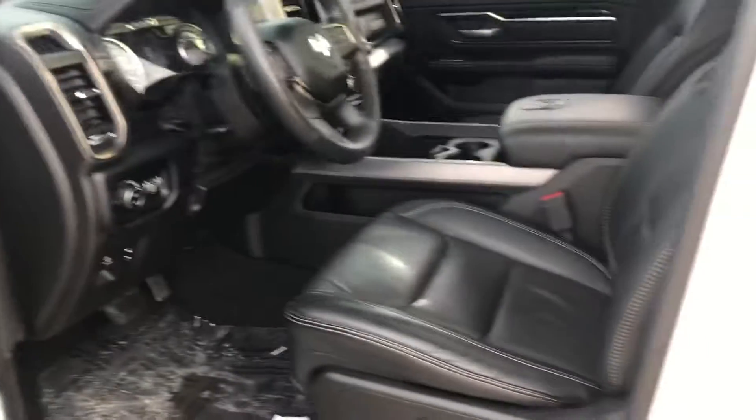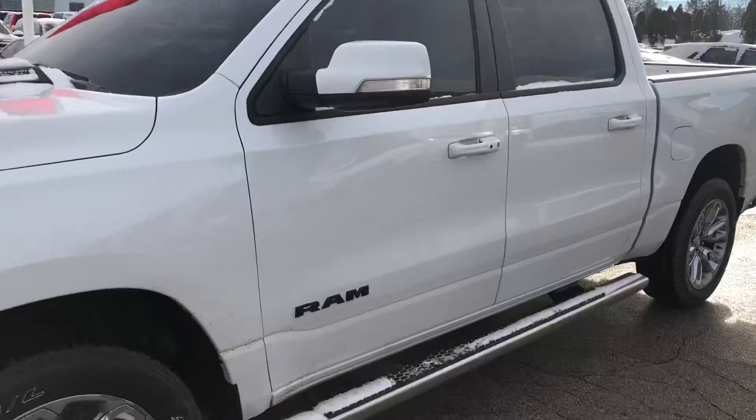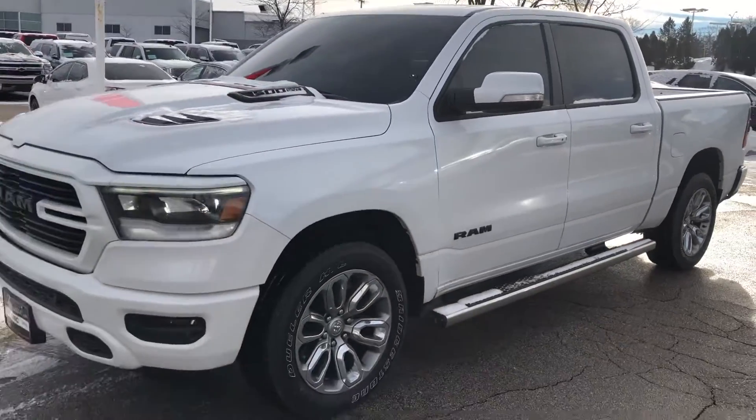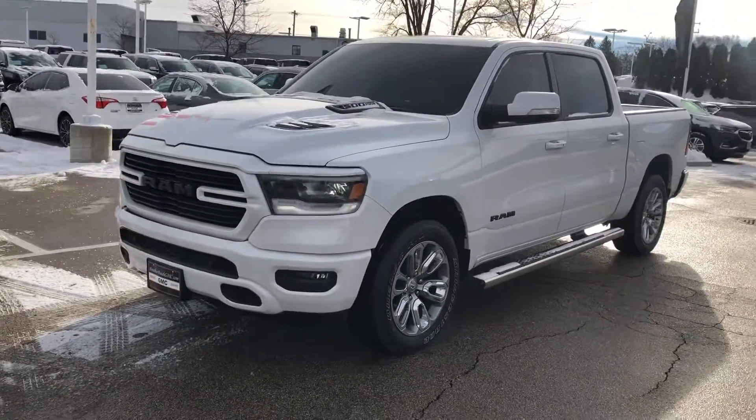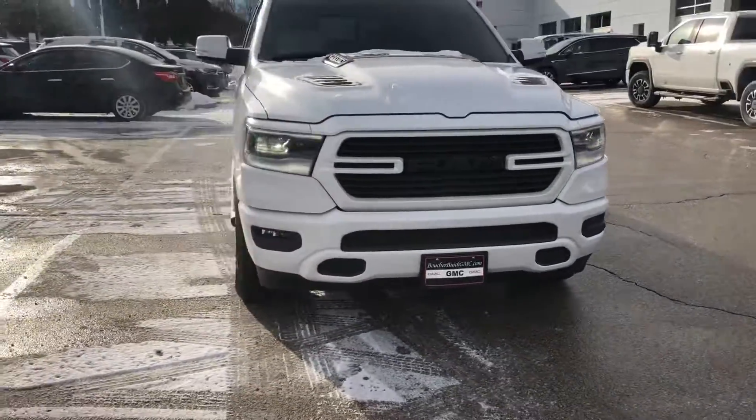You can come and check it out in person. We are located at 1907 East Moreland Boulevard here in Waukesha, Wisconsin. You can reach us on the phone at 262-409-2600. Again, this is Nick over at Boucher Buick GMC — we hope to see you soon.